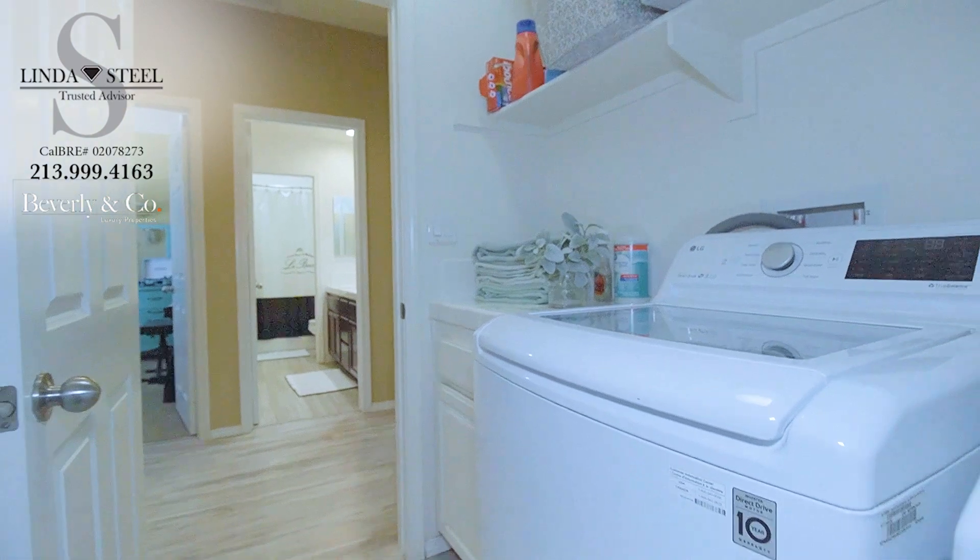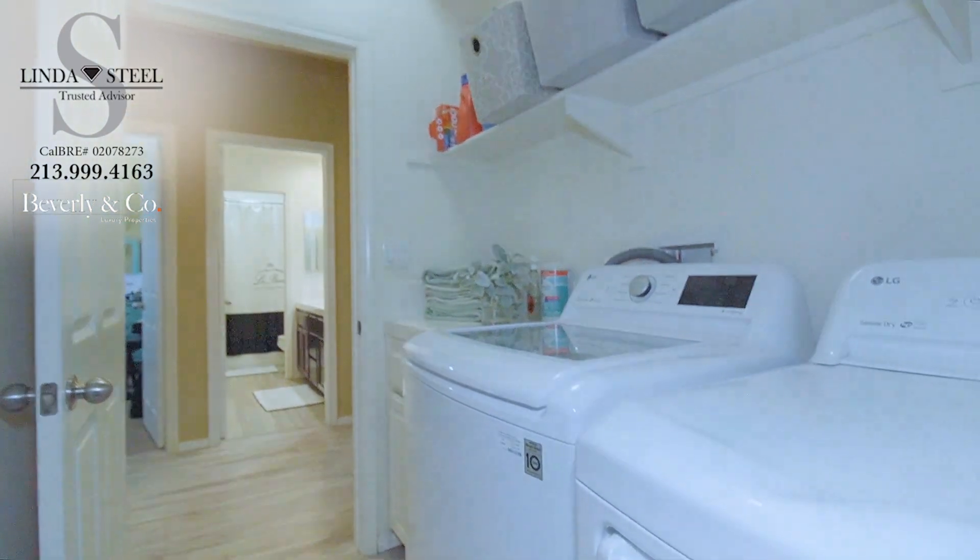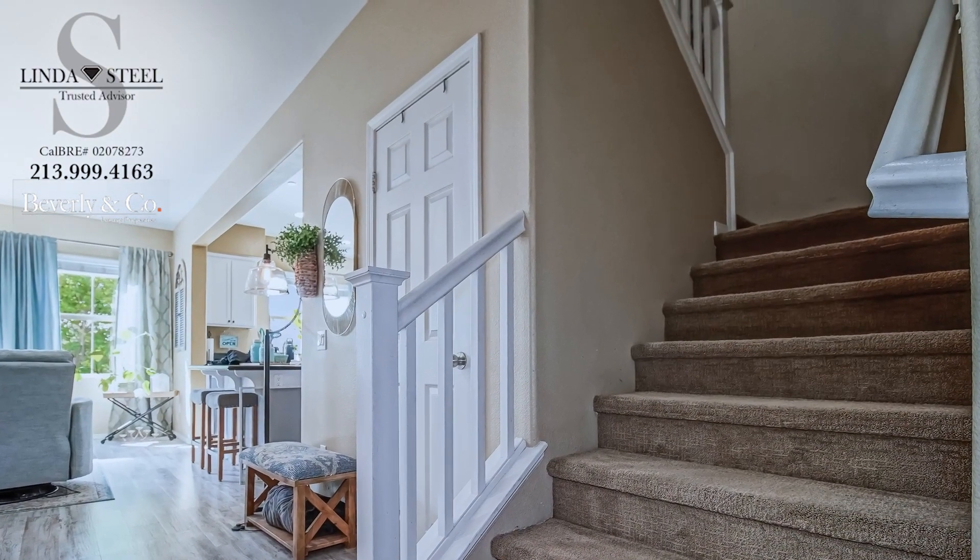So convenient — the laundry room is located on the second floor, with overhead shelving for extra storage space. Upgrade the countertop for extra folding space or a place to hold your laundry detergent.